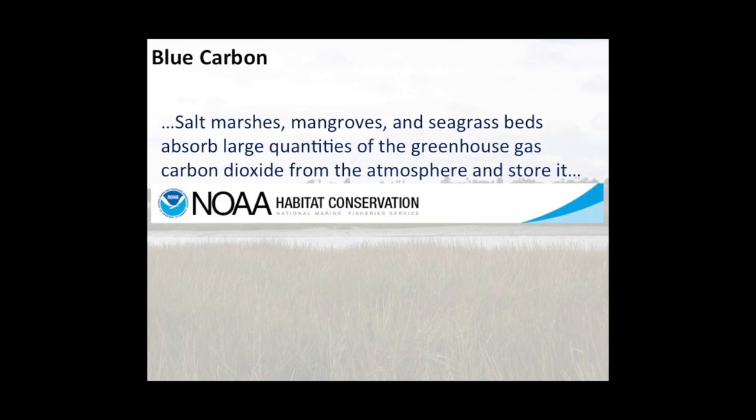Blue carbon is this idea that salt marshes, mangroves, and seagrass beds are able to absorb large quantities of the greenhouse gas carbon dioxide and store it. We're talking about these coastal vegetated ecosystems that are sucking carbon dioxide out of the atmosphere — the plants take care of that for us. These ecosystems store that blue carbon for long periods of time, either as vegetation or more importantly as soil organic matter.